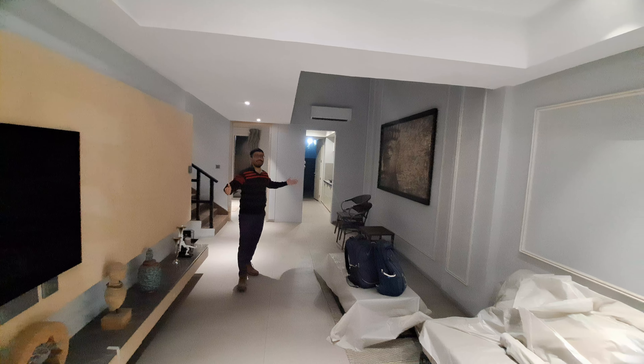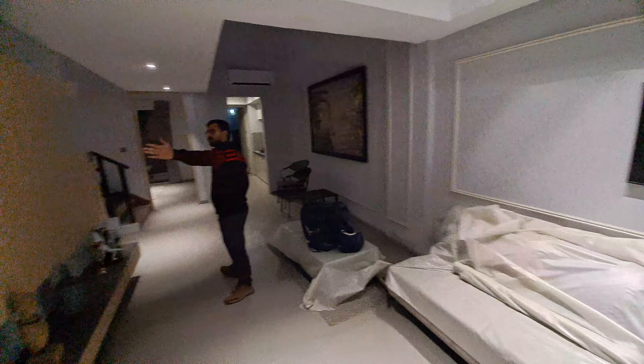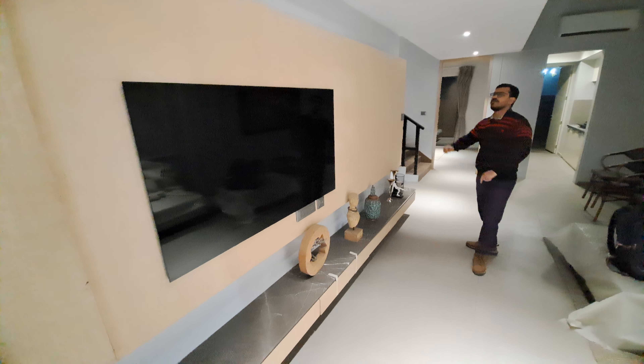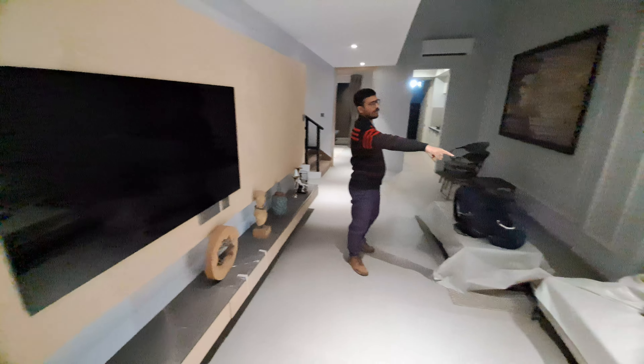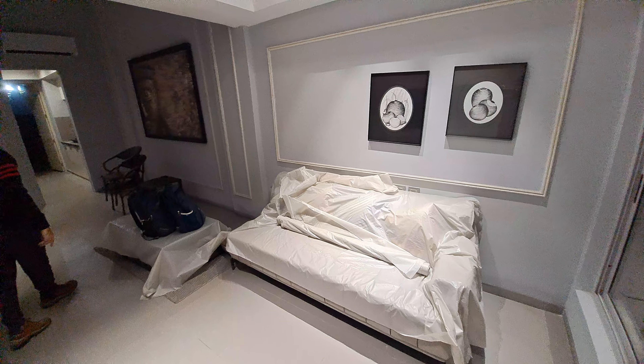This is your grand living room and dining space. This is your TV point. In front of your TV point, this is your sofa place. This is your tea table space.